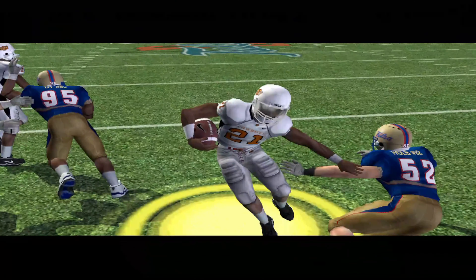Oklahoma State lines up with three receivers. Gets past the tackler. And he's still on his feet. And he's taken down at the 19-yard line.